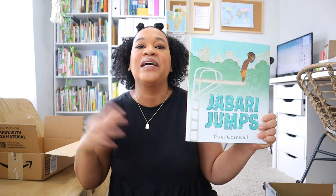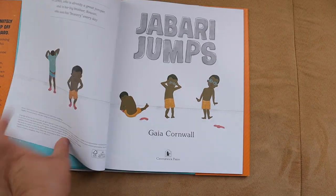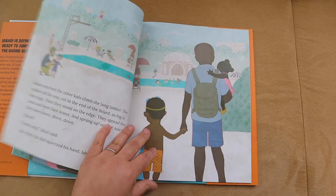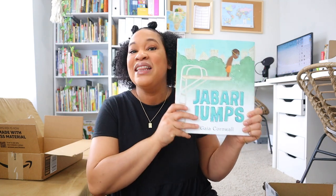I picked up 'Jabari Jumps,' which is a picture book that goes along with my middle daughter Leia's gentle and classical preschool curriculum. We're not going to be on this book for a couple of units, but I wanted to pick it up to add to our collection so when we do read it I'll already have it on hand. I haven't read it just yet, but I will give you all reviews soon.